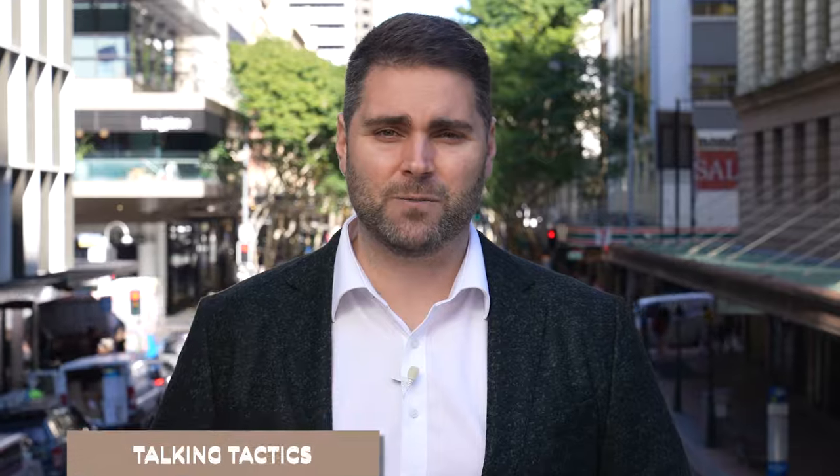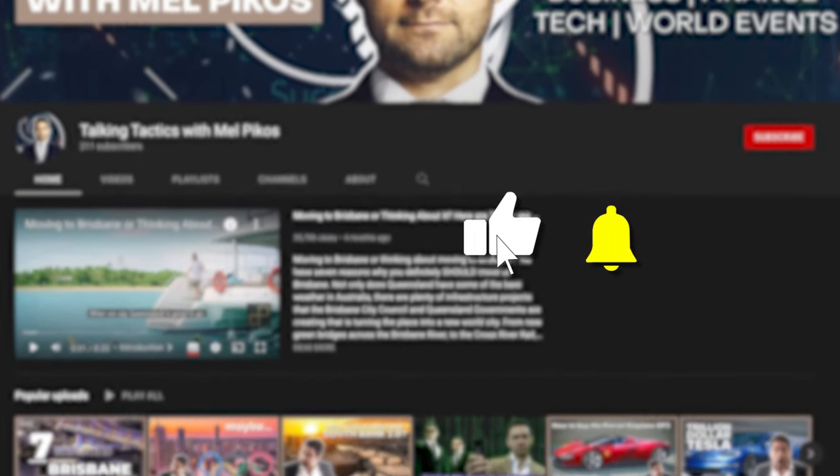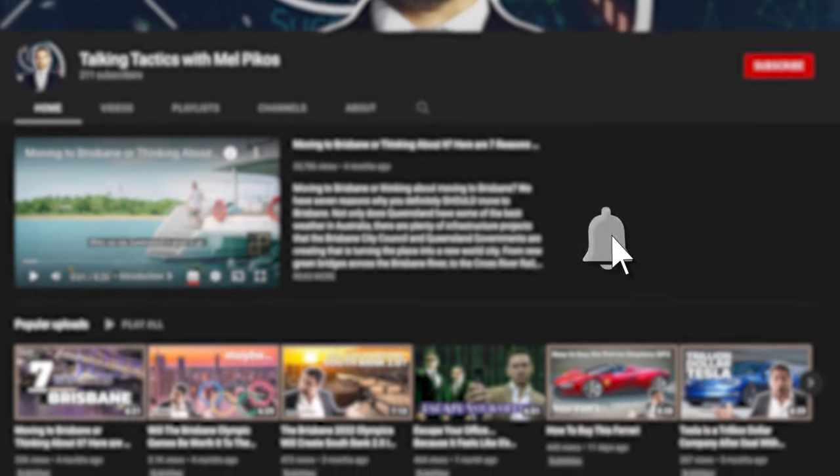Welcome to Talking Tactics, where we give you the news, information, and tactics that you need to thrive in the business world. Before we get started, why not leave a like on this video and be sure to subscribe to the channel so you don't miss out on the next episode.